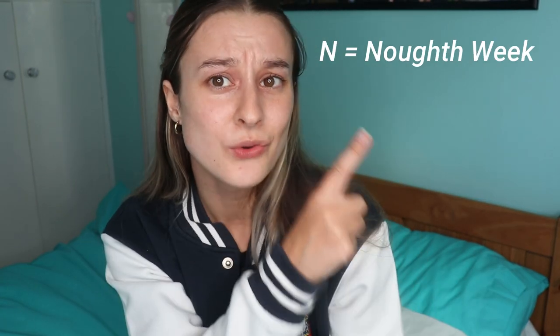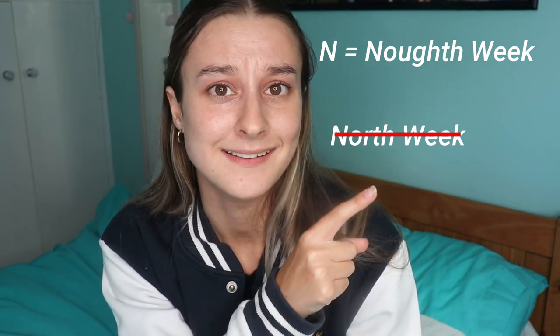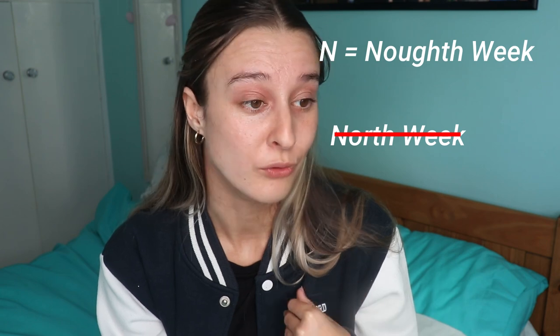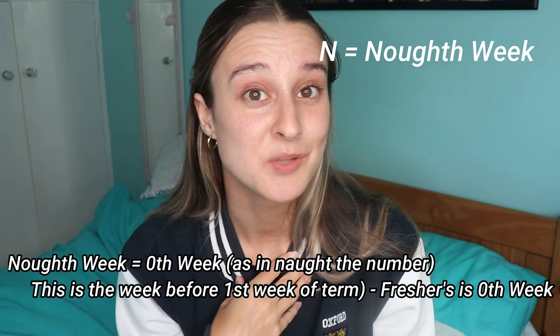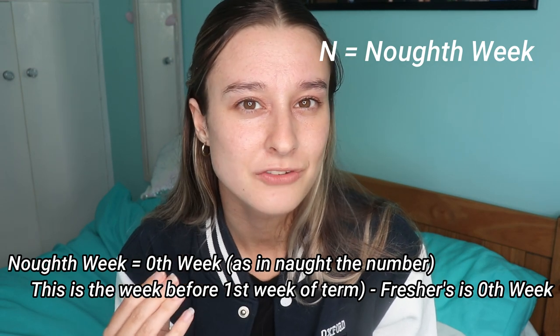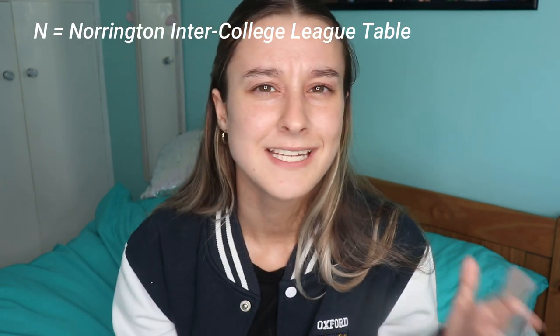N is for noughth week — not to be confused with 'north week,' which isn't a thing. I really thought people were saying 'north week' for a good two weeks. I personally had been calling it zeroth week, which is not English, so maybe learn from that.